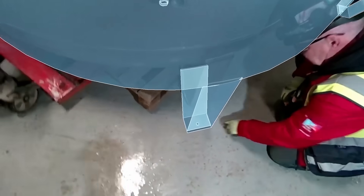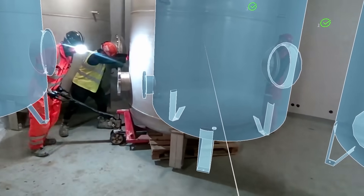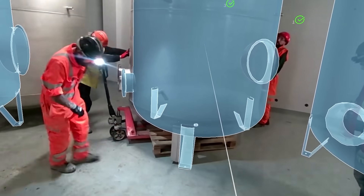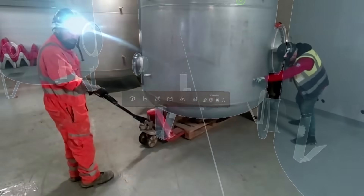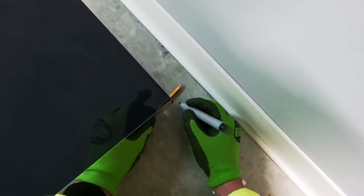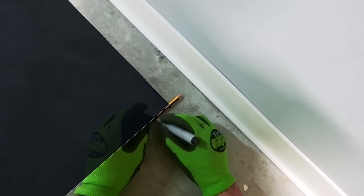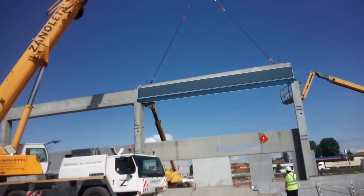Imagine walking through a construction site and seeing mistakes before they even happen. That's exactly what XYZ's augmented reality system does. XYZ overlays BIM models onto the real world, letting inspectors spot issues instantly using special AR glasses. A duct sticking out 28 centimeters too far, a loose bolt — nothing goes unnoticed. With millimeter-level accuracy and seamless integration with Revit and Navisworks, it's a game-changer for construction quality control. No more juggling piles of paper plans — inspections are faster, smarter, and way more efficient.